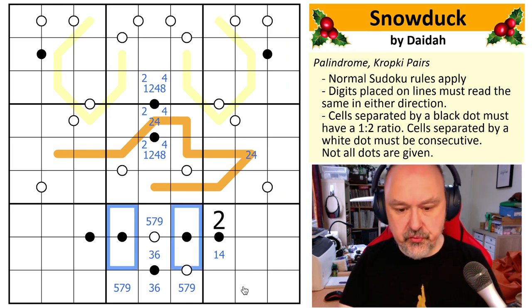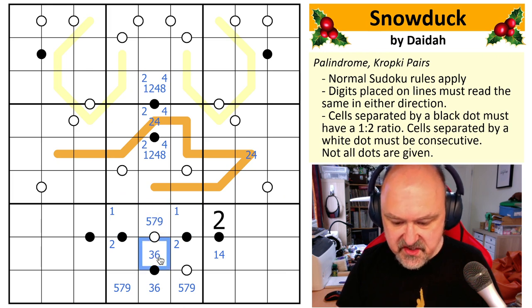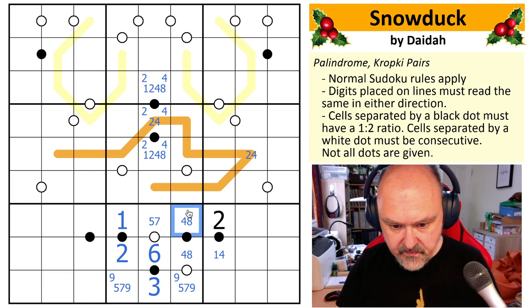One of these is going to be one, two and one of them is going to be four, eight — because if I put two, four on one of them, the digits left over would be one and eight which aren't in a one-to-two ratio. The two is going to have to go down here so there'll be a one up here. Three is not consecutive with either of those digits — this is a six, and this is the three. So the nine is down here.